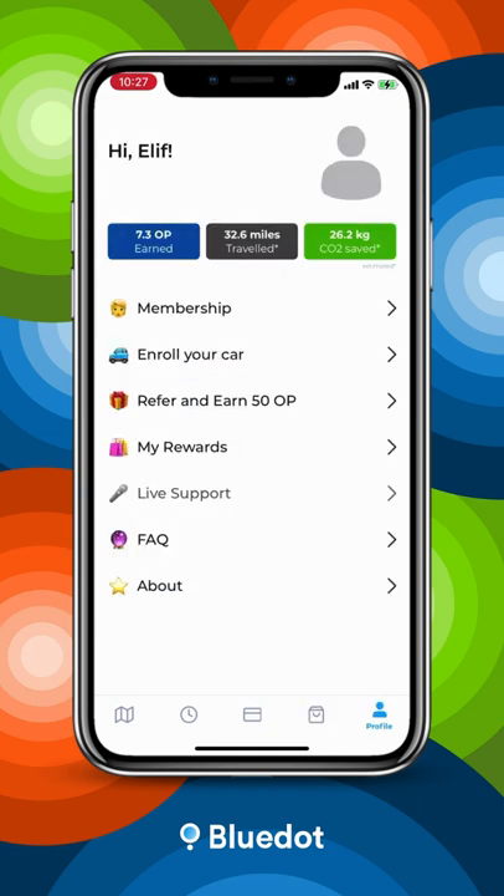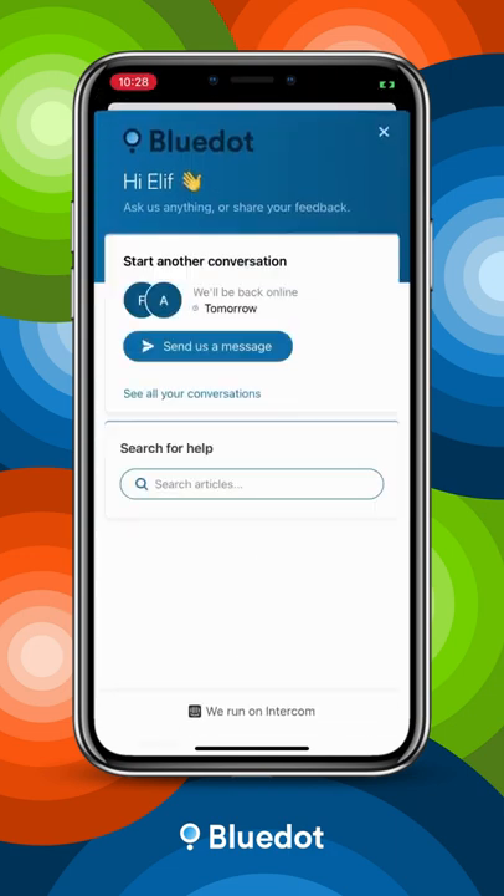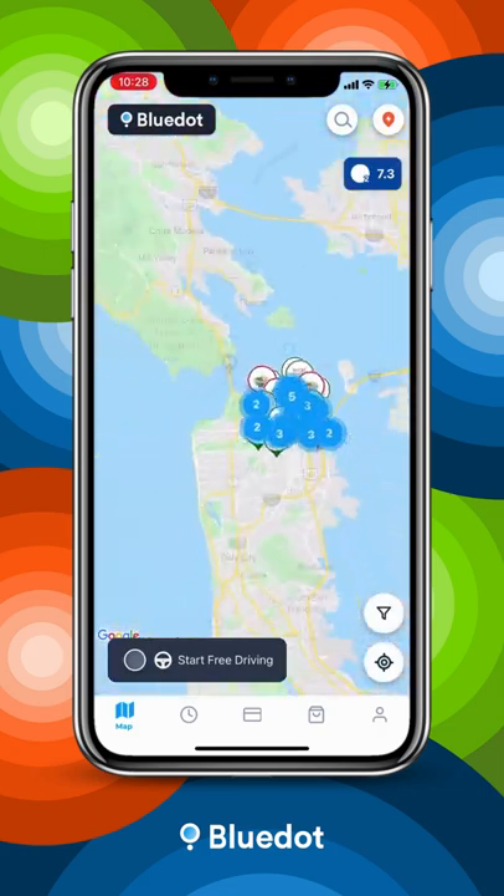Got questions along the way? Chat is always there to help. Driving electric. Rewarded.